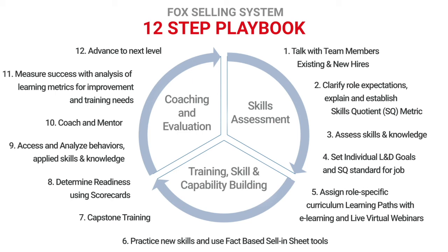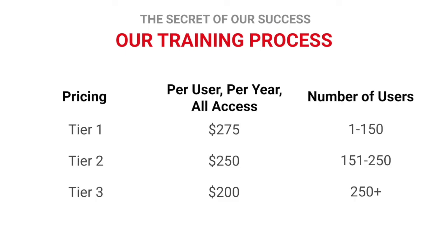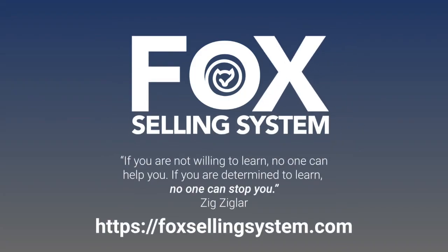If your company's leadership wants sales teams to continuously sell better and faster, then the FSS sales enablement process is a game-winning strategy. FSS pricing is simple in scope and an amazing value for your company. Contact us directly and we'll help you get started.